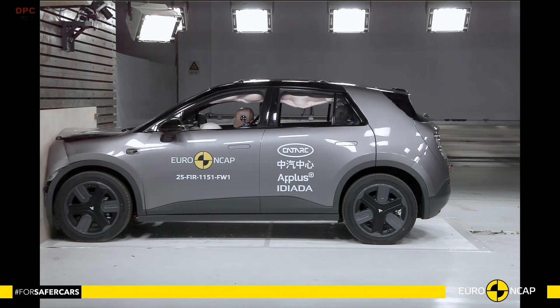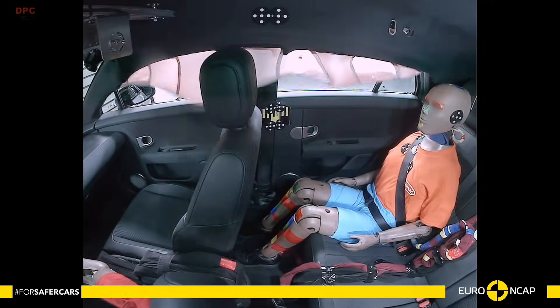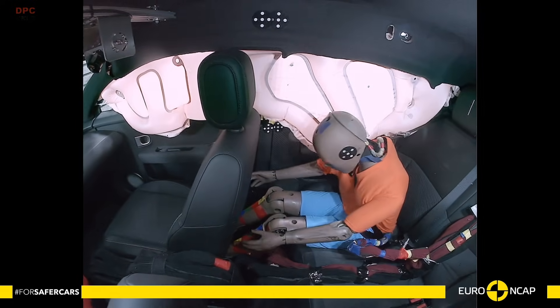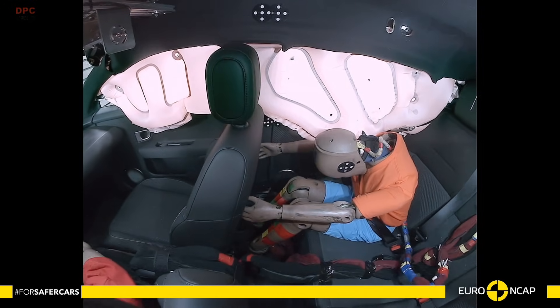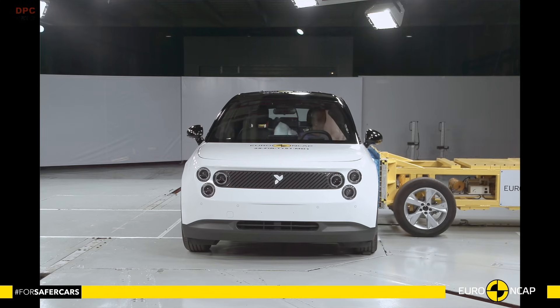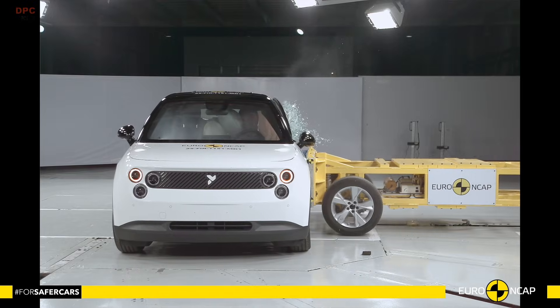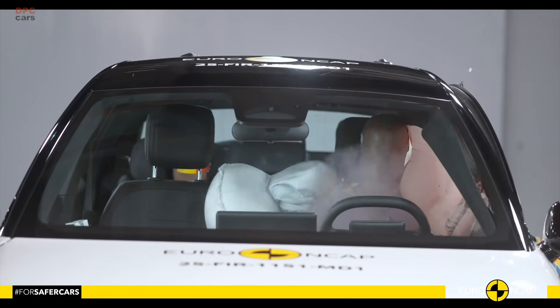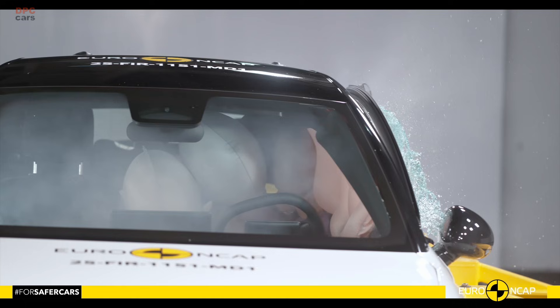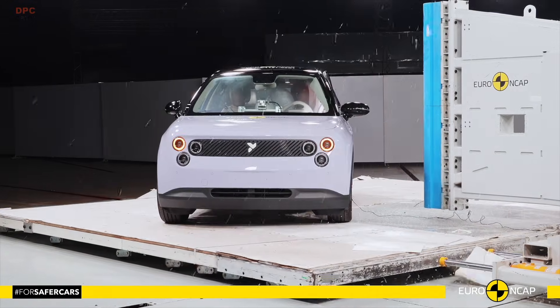Strong crash structure, thoughtful restraint tuning, and driver assist technology that actually helps. The cabin stayed stable in the frontal offset test, and readings showed good protection for the chest, knees, and femurs. Euro NCAP also checked the car's impact partner behavior in a crash, and the data indicated a benign front end, useful for other cars' occupants too.